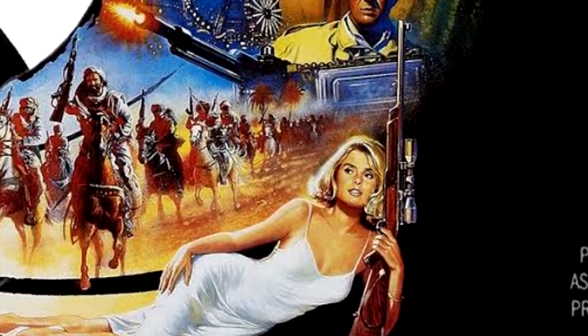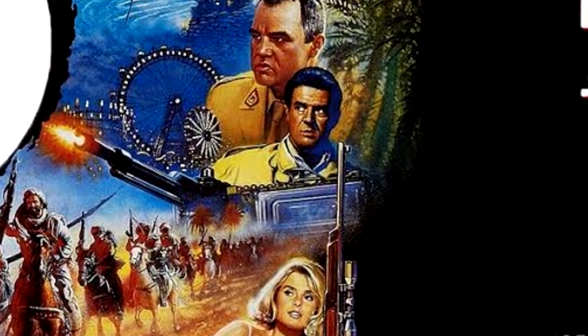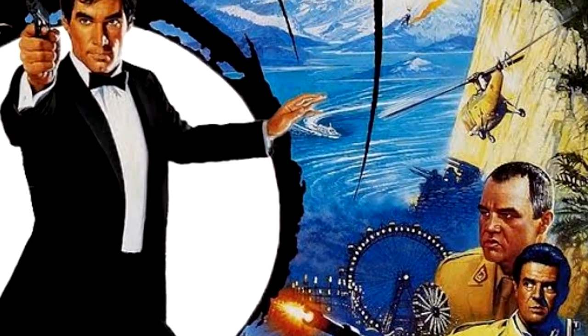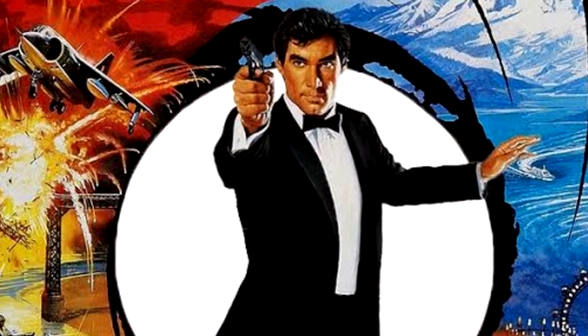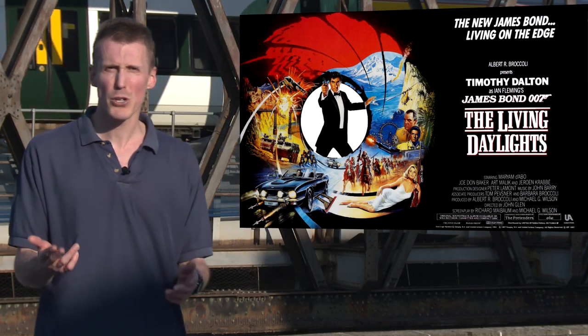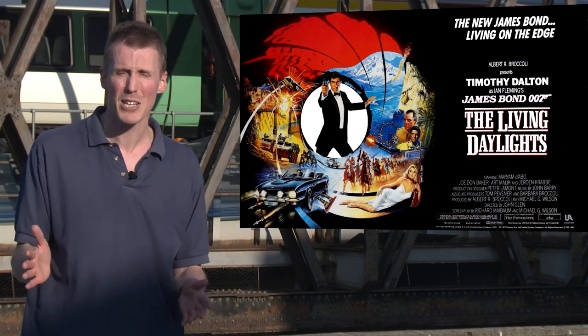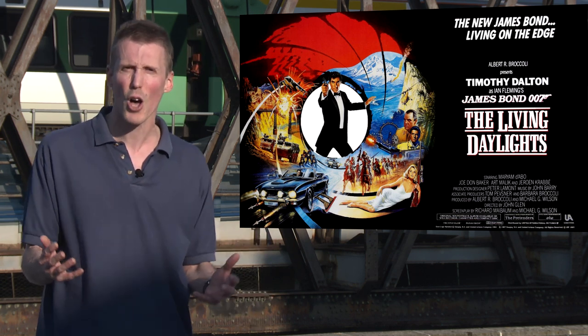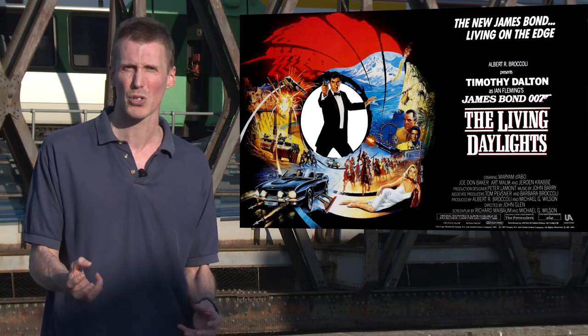The typical maelstrom of girls and guns, fire and fury is drawn into a whirlpool with Bond at its centre — not in the eye but breaking out of it. Daniel Craig would use a similar, though starker, image for Skyfall, but this is more effective at harnessing the whole Bond ethos.